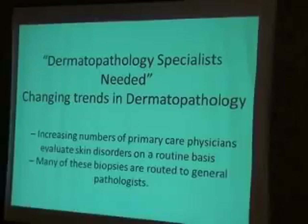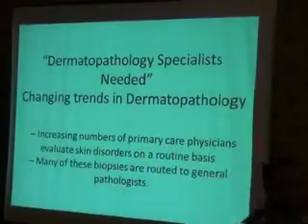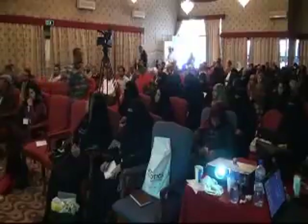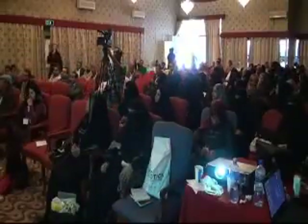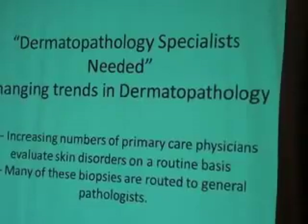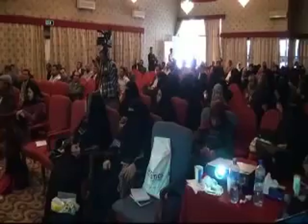Most patients come to him from general surgeons — not dermatologists at all. They send tissue fragments in containers without any forms, without confirmation of lesion type or clinical data, which is compulsory for a dermatopathologist to make a proper diagnosis.